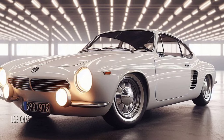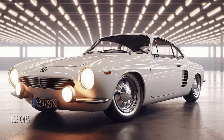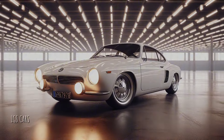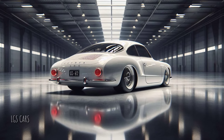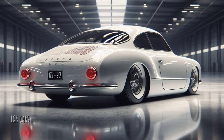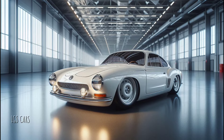With the growing trend of restomods — classic restorations with modern technology — Volkswagen decided to revive the Karmann Ghia in 2025 as a tribute to the iconic model, but with a thoroughly modern twist.